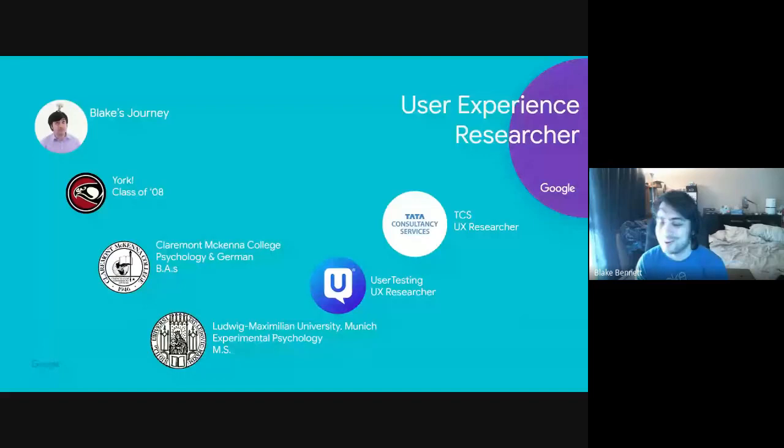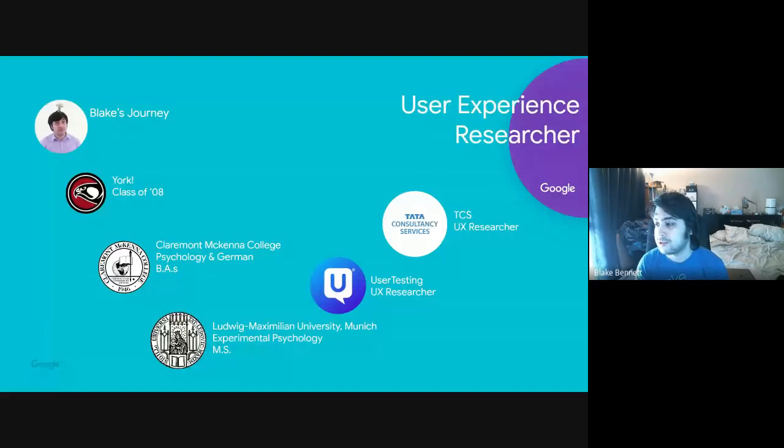I now work on the Assistant team. I work on the consumer experience side, leading a project called Scaled Verticals — basically coming up with new concepts that Assistant currently doesn't do, trying to find new areas where Assistant can be helpful to people in their day-to-day lives.